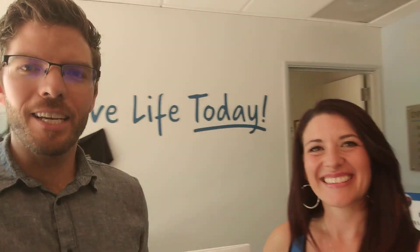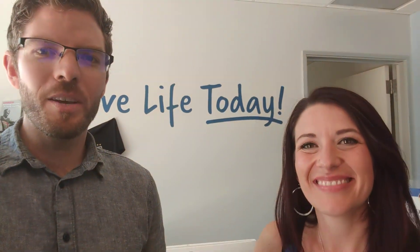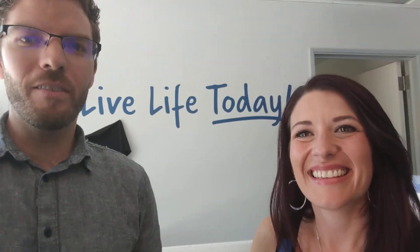I want to introduce you to Lisa here. She's the first one that you'll see when you walk in the doors, and I'll let her give you a little tour of the inside of the waiting room.